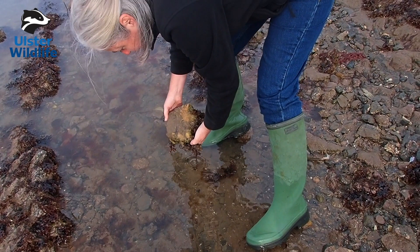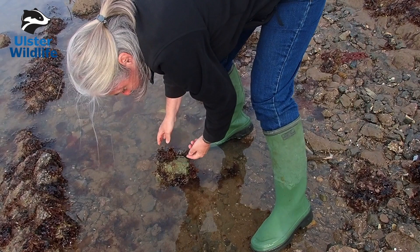Just put them back. Make sure we always put the stones back down the right way so that the animals that are living on the underside don't die.